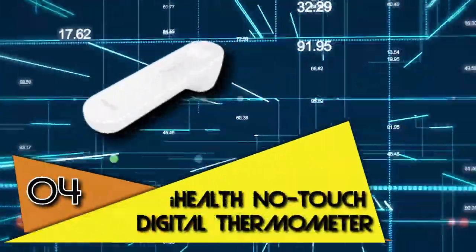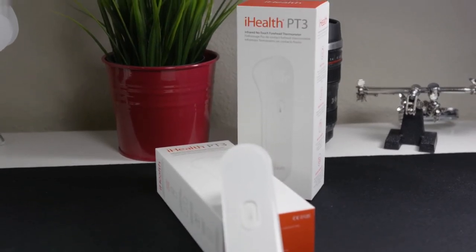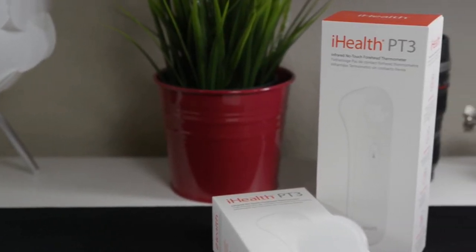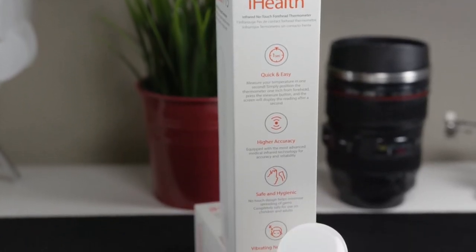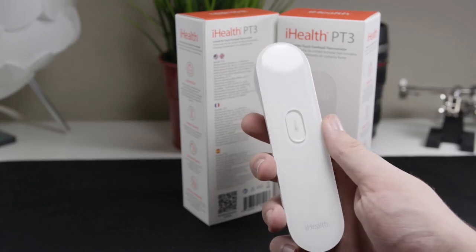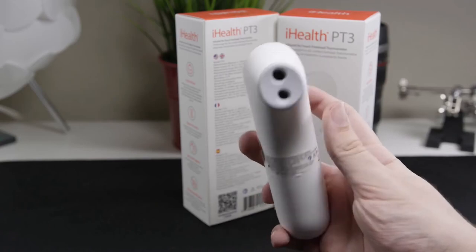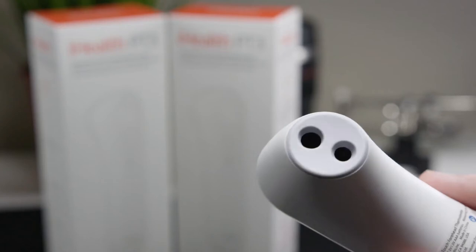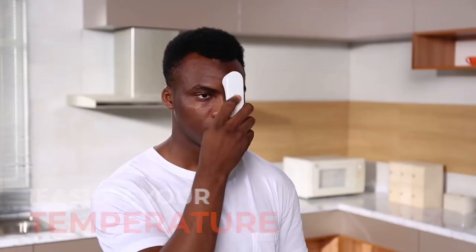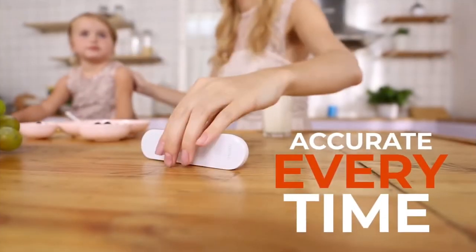Fourth position goes to the iHealth No Touch Digital Thermometer. Thermometers are some of the best items of the year for clear reasons — no pun intended. Keeping a thermometer, no-touch or not, at hand is important. No-touch thermometers are more convenient than conventional oral thermometers and can help mitigate the spread of germs, according to the CDC. Using a temperature monitor, distance monitor, and ambient temperature correction sensors for more precise measurements, this infrared thermometer takes forehead temperatures in a second.